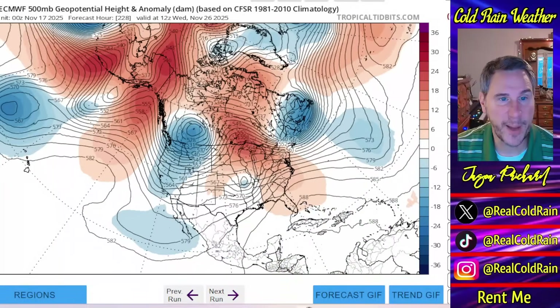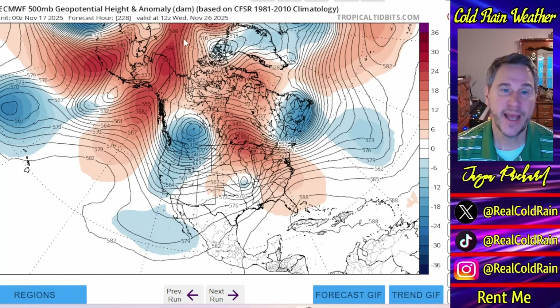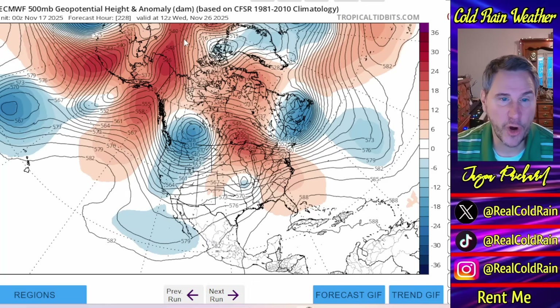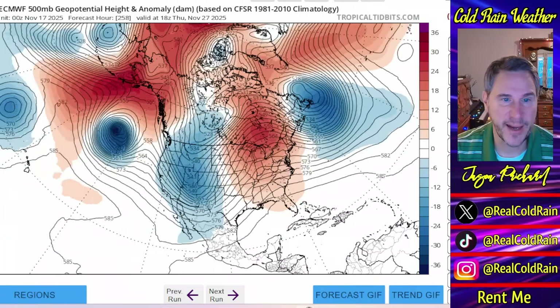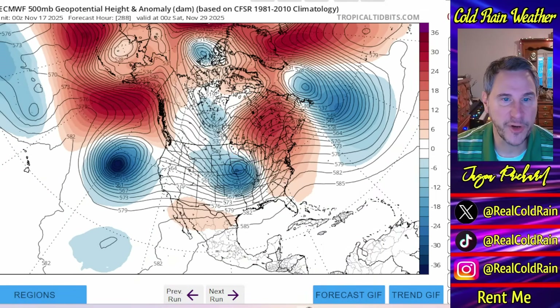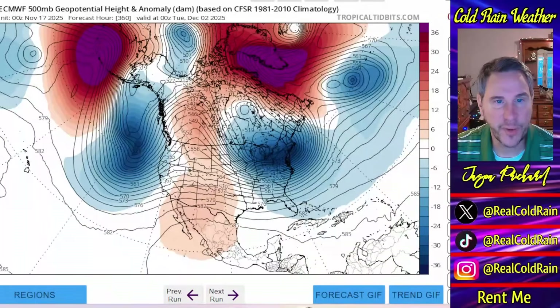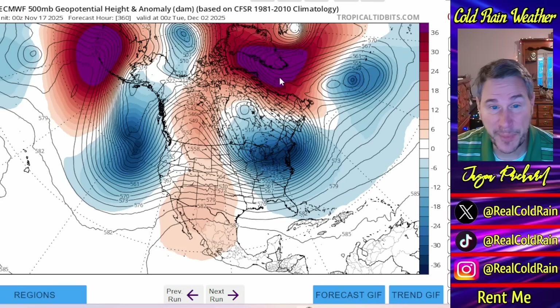As we get way on out here, look what happens. We start to get a big ridge poking up north of Alaska — that's our EPO ridge. When that pops up and turns the EPO negative, we start to see cold air coming out of the Arctic filtering in toward Canada and eventually potentially toward the United States too, if things line up just right. You also get a big blocking pattern starting to develop in eastern Canada, south of Greenland. By the end of the run — takes us out to the first couple of days of December — you get a mega block, a big ridge up around the tip of Greenland and another big ridge in the Aleutians.